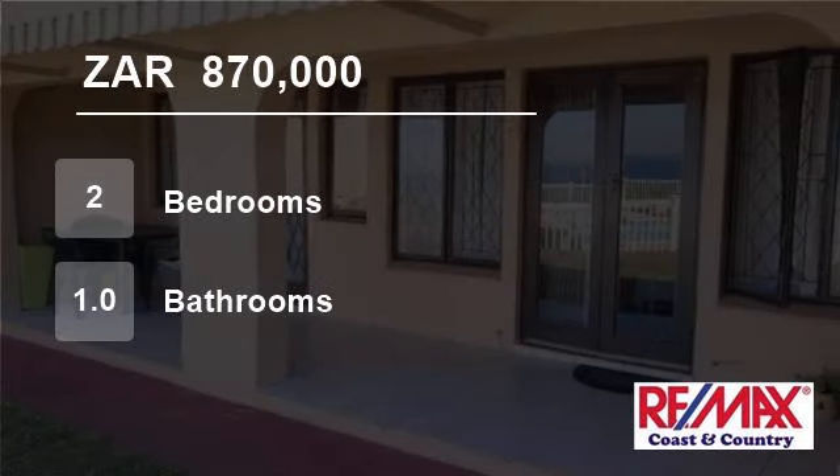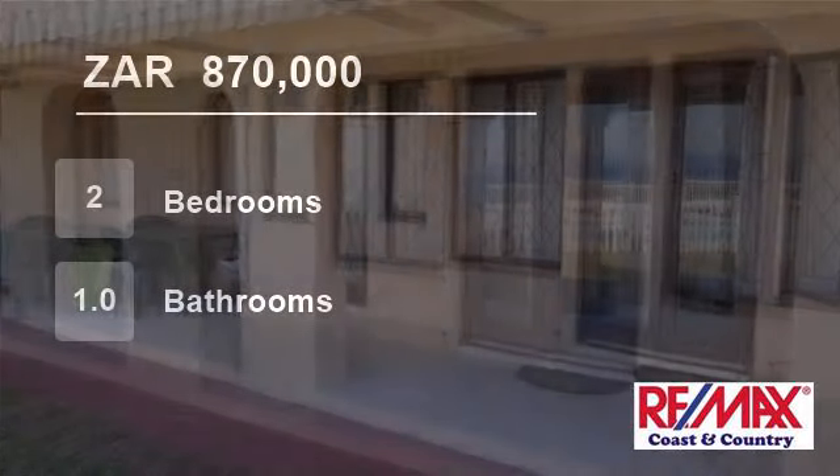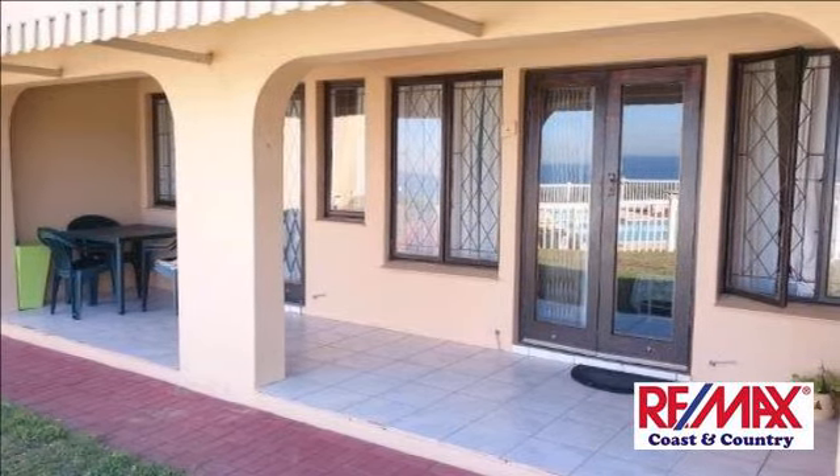Welcome to this two-bedroom flat for sale in Shelley Beach, Margate, South Africa for R870,000.